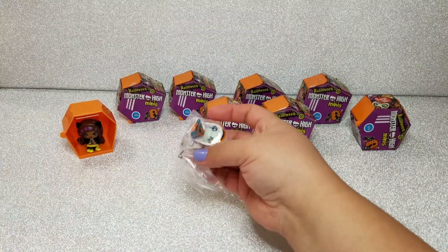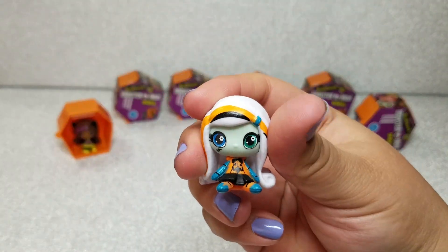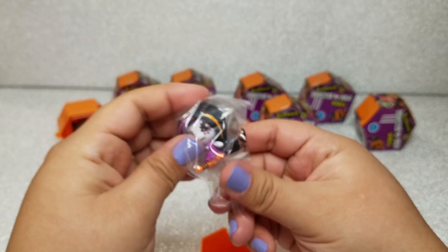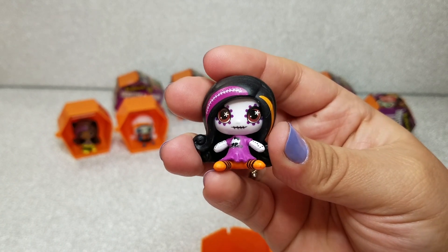Next up we got Frankie, and she's so adorable — Frankie is one of my favorites. I love her blue and green eyes and her outfit is so cute; it's a pumpkin. Next up I thought we had Draculaura, but looking at her closely I could tell she's probably Skelita, just because of her eyes, her mouth, and the skull on her shirt.